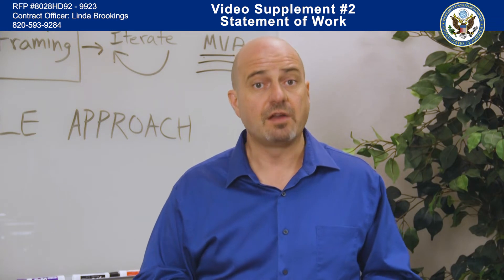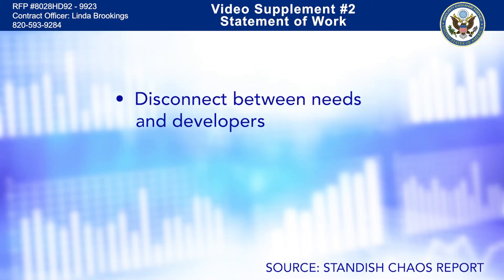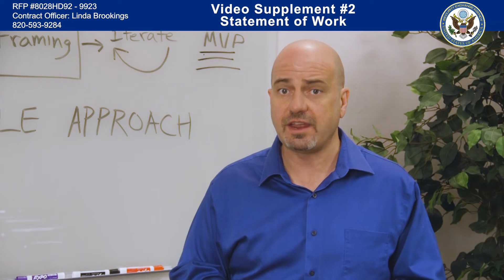Sounds simple, right? Unfortunately, 79% of all agile projects fail in the government space. They fail for three reasons: one, a disconnect between mission needs and software development teams; two, agile projects resort back to waterfall methods — they become agile in name only; and three, waterfall metrics are used to measure progress instead of agile metrics such as cadence, velocity, continuous feedback, and scale. At the root of these challenges is a cultural resistance to embrace the speed and iterative, customer-focused nature of agile.